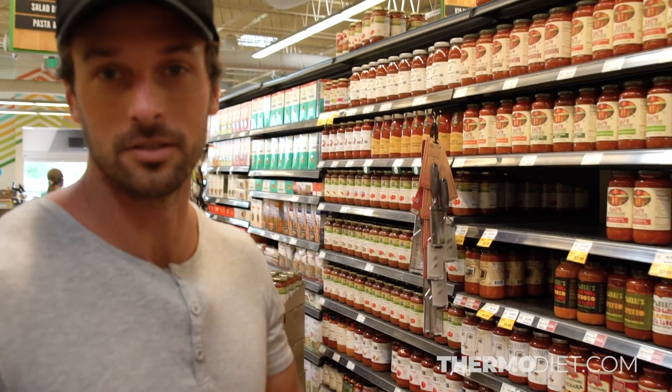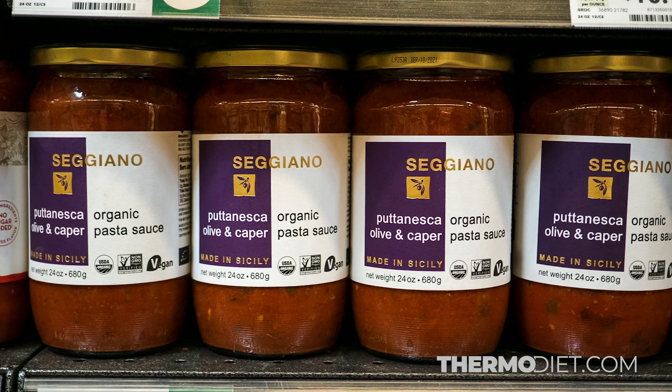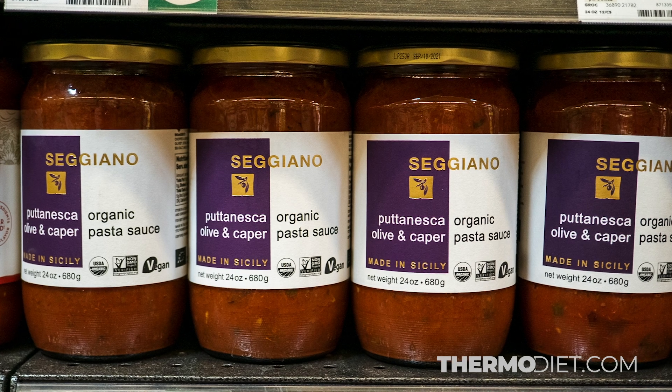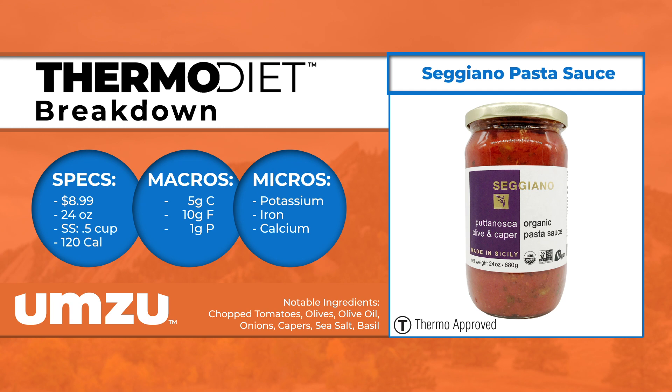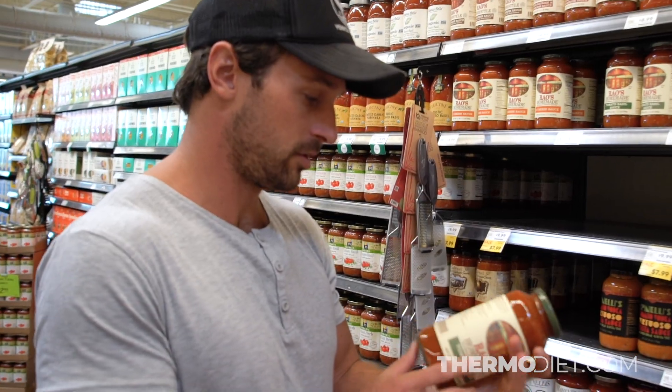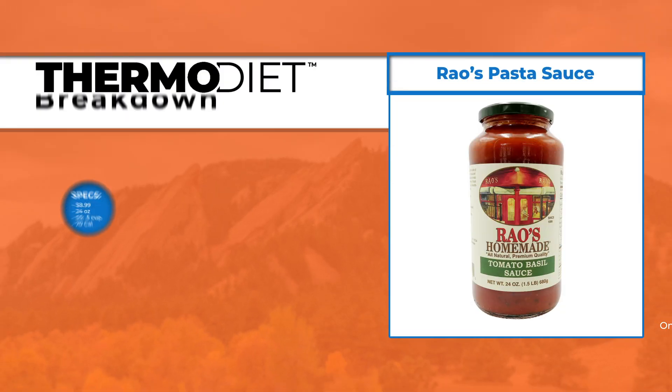Let's look at some marinara sauce options and see if we can find some Thermo ones. What you want to look for with marinara is that they use good olive oil. This one is all organic — it's got organic tomatoes, olives, extra virgin olive oil, onions, and capers. That's a good option.